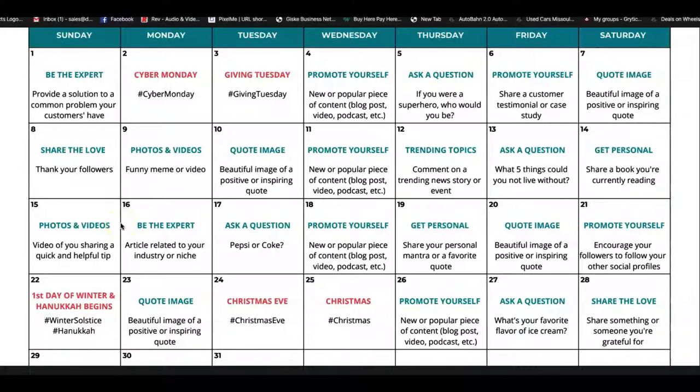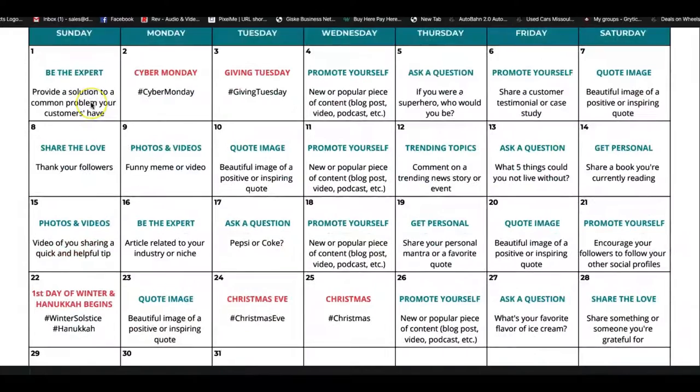This is the content calendar that I use. It really helps me because I don't have a lot of time to dream up stuff every single day, and I want to make posts every day so my posts get seen by more people. More people get to know me, the more friends I have, the more cars I sell. Every single day is mapped out for me. This is for December — this is how I'll post all month. Today, for example, is 'be the expert' — I'm doing my Facebook Live. Tomorrow is Cyber Monday. Giving Tuesday — I'll use those hashtags and post something about each one of those days. Wednesday — promote myself. It tells you exactly what to do.